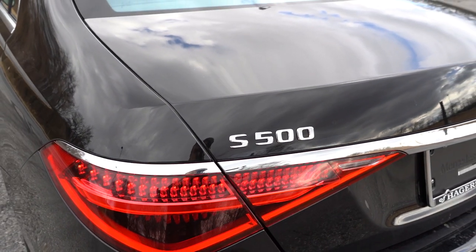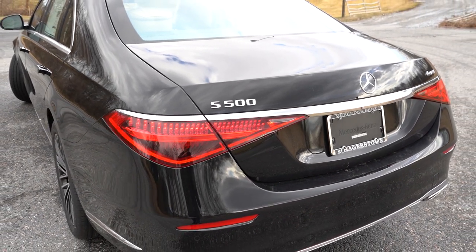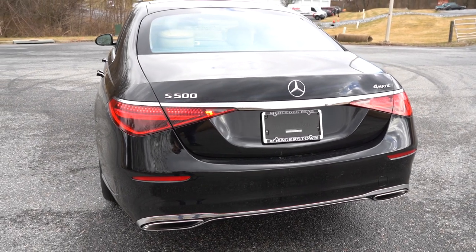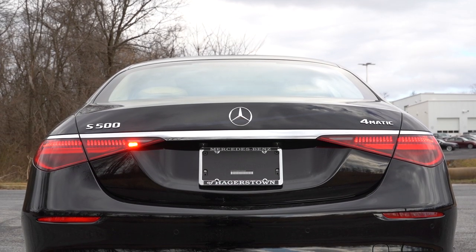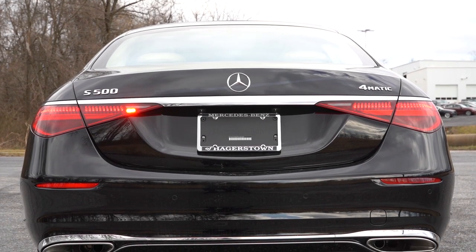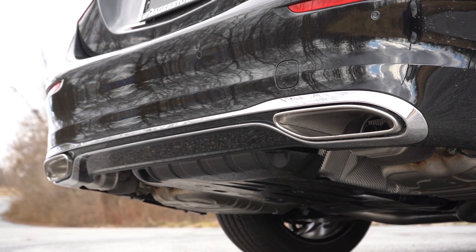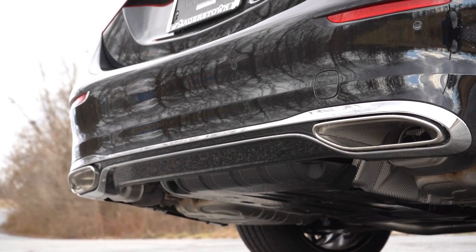Moving to the rear, an LED high-mount stop lamp comes standard along with chrome trim tying together the LED tail lights. The Mercedes-Benz logo is integrated within the tail lights, and the individual LED elements are incredibly bright and instantly recognizable — a truly unique design. LED license plate lighting and integrated dual exhaust outlets with chrome tips are also present. That brings us to the exhaust clip.